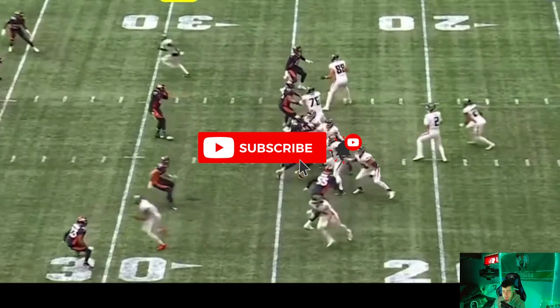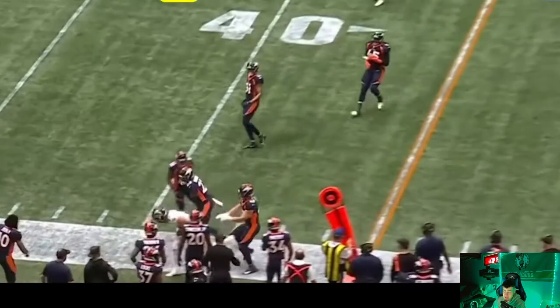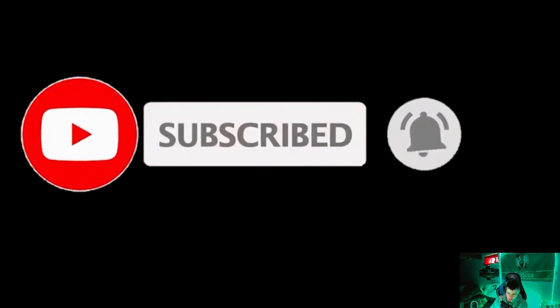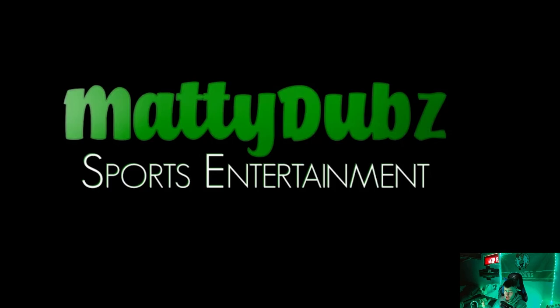But before we get into this video, make sure you guys smash that like button and subscribe to the channel if you're new. Join the family. I'm going to be covering the whole entire NFL offseason — that includes free agency, the draft, trades, whatever happens, I will keep you guys notified. So make sure you guys turn on post notifications if you haven't already done so. But without any further ado, let's get right into the video.